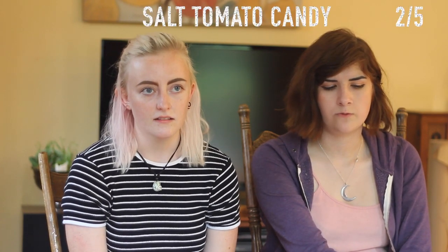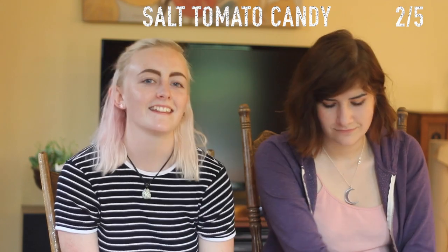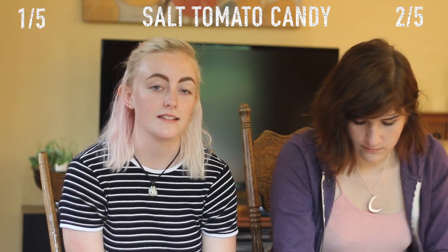Alas, it does not taste good. I'd give it like a 1.5 or a 2 because I really didn't like it. I think like a 1, because the bean jelly was a 0.